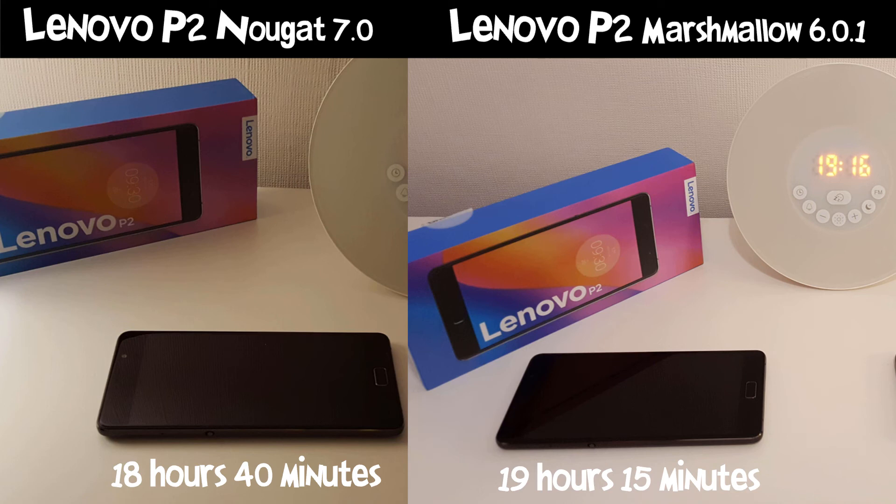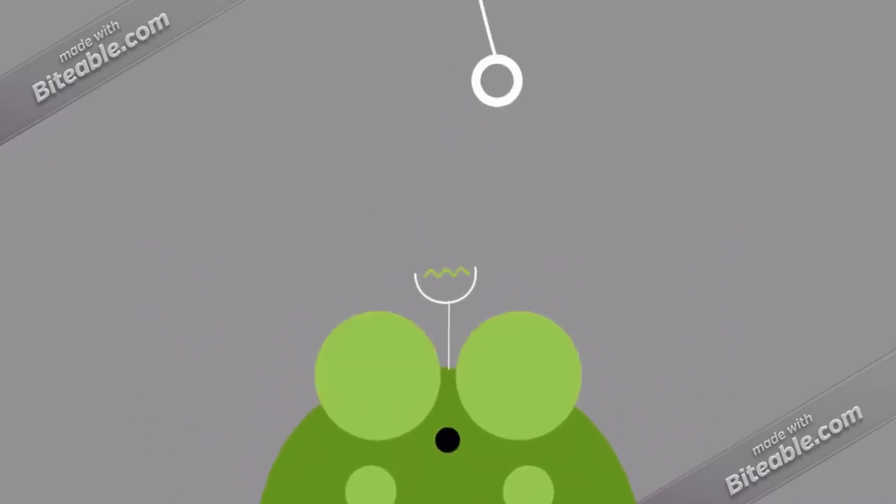I'm interested to know what you think about this test. Were you expecting Nougat to win? It appears that Marshmallow is still better battery-wise, and I'm hoping that Lenovo will either improve this with a future update to Nougat, or if the Oreo update comes out, hopefully we'll see some improvements there. Let me know what you think down below, and if you like this video, a subscribe to my channel would be much appreciated. I'll see you in the next one.